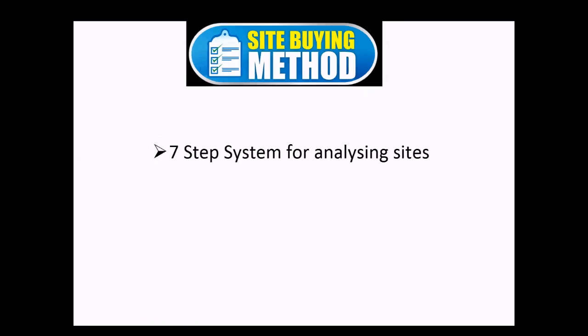The Site Buying Method is a 7-step system for analyzing sites so that you can feel comfortable to go ahead with a purchase, or know that you should stay away from it. It will give you the confidence that you've researched everything you can, and you've done it quickly and efficiently.